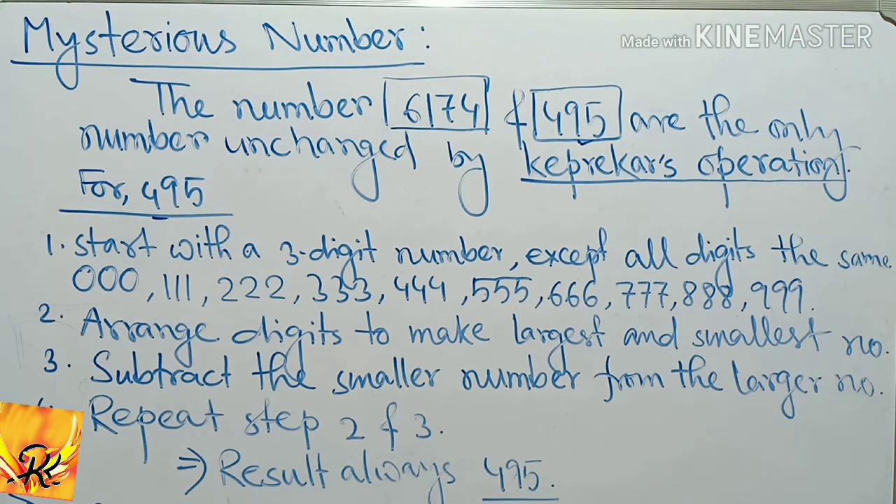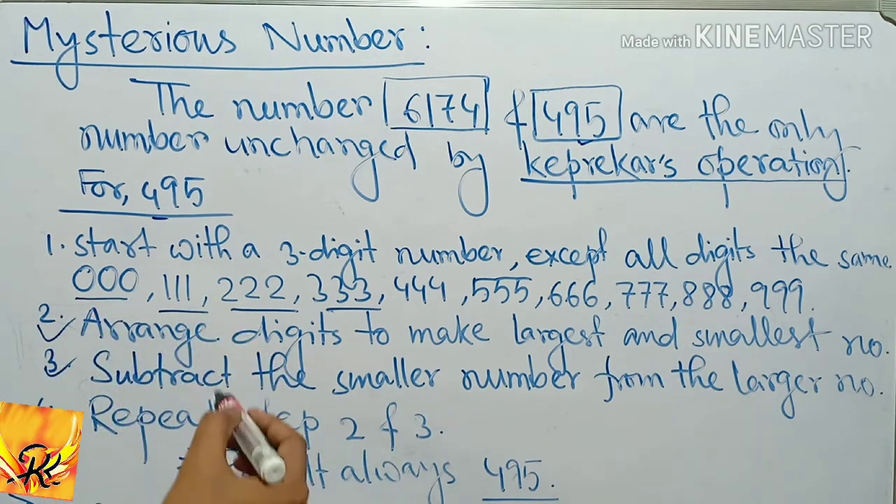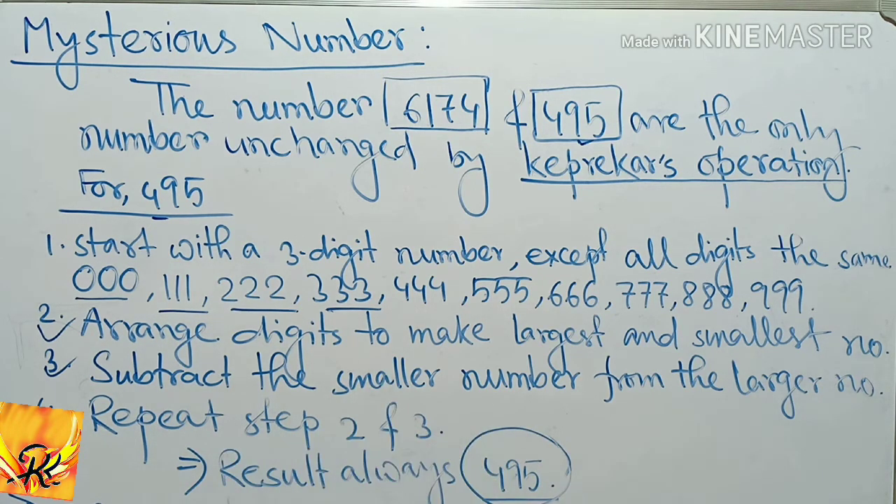We arrange the digits to make the largest and smallest number. Then we subtract the smaller number from the larger number and repeat the process. After a few steps, the result is always 495. This is called the mysterious number.